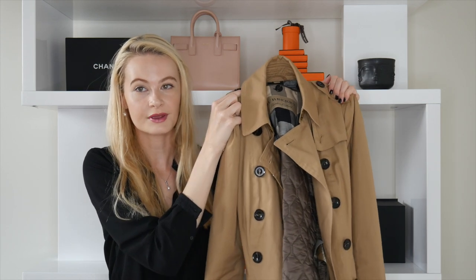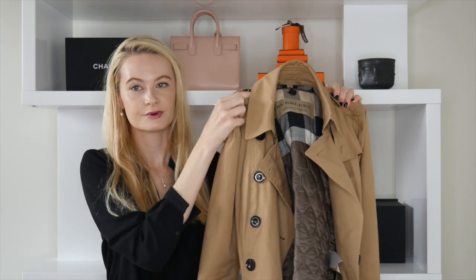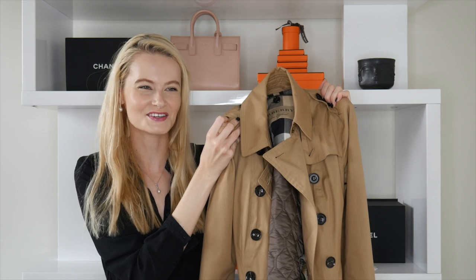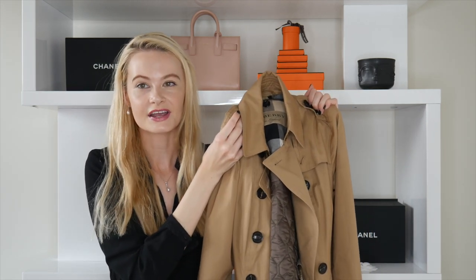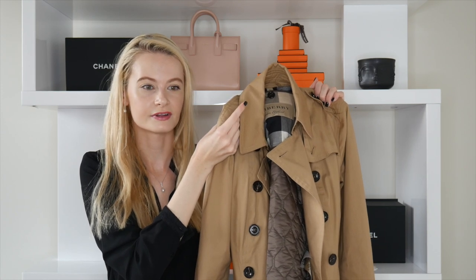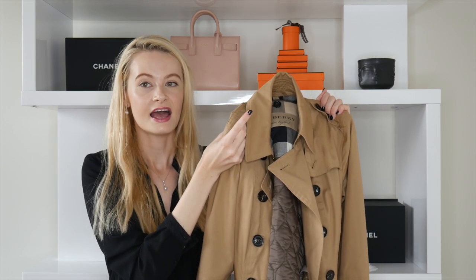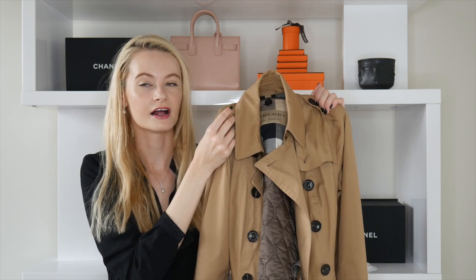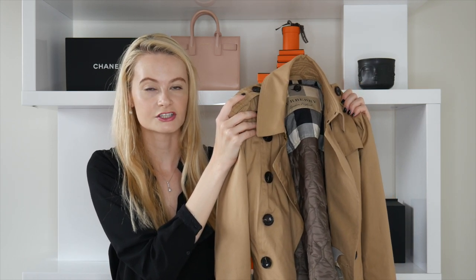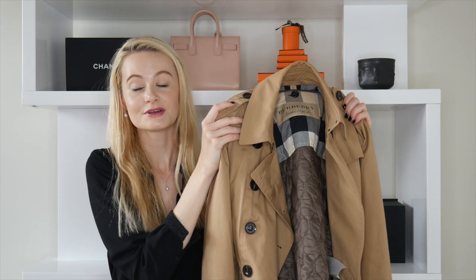It goes with absolutely everything — dresses, pants, skirts. I chose the beautiful caramel/beige color because it works with everything and it's a lighter color, so you avoid color transfer from dark jeans onto lighter-colored bags. In a recent Chanel shopping vlog I actually wore this trench with dark jeans and a pink bag resting against it, and I got absolutely zero color transfer.